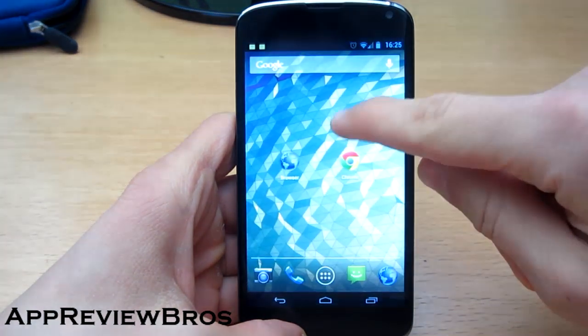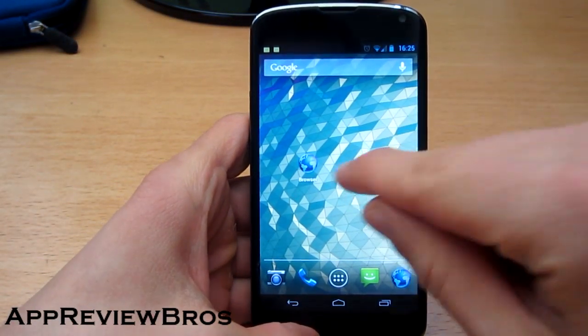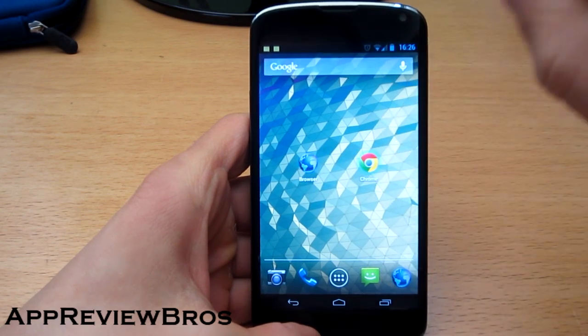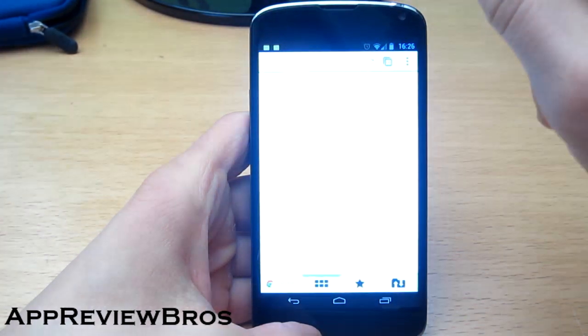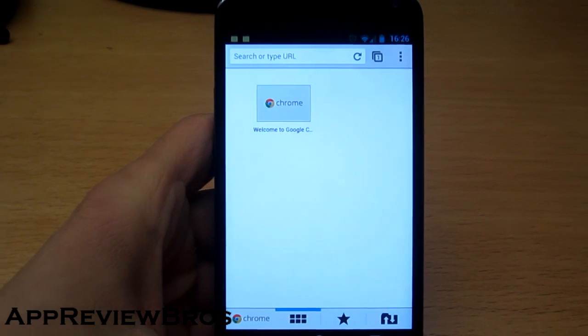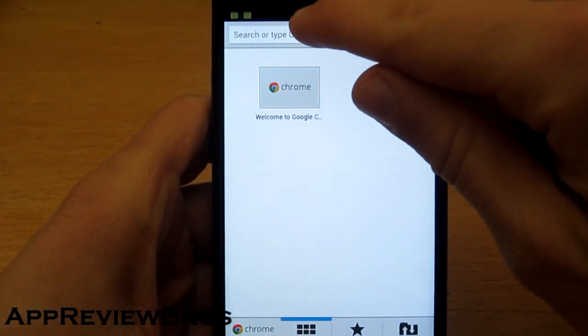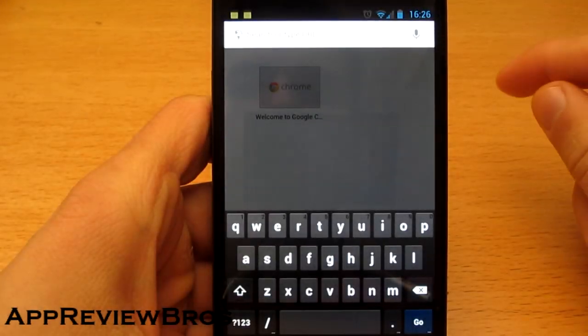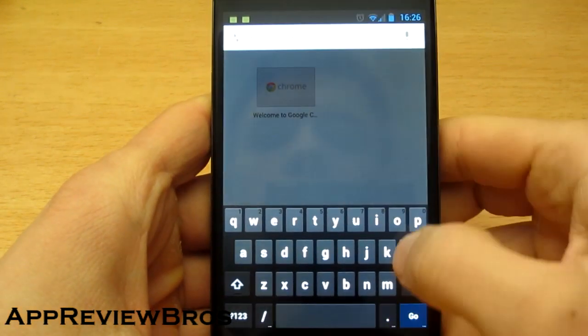Alright, so to test the performance I am going to visit The Verge with Chrome and the AOSP browser. By the way, I have cleared out the cookies, cache, history and so on, so it's going to be fair.